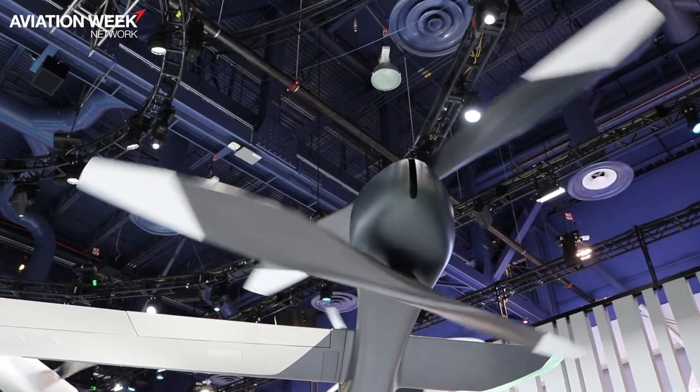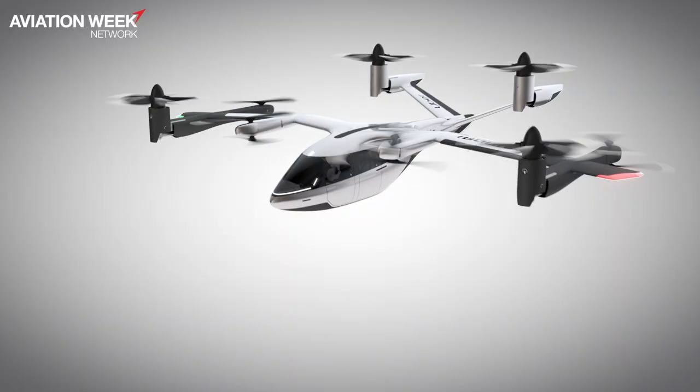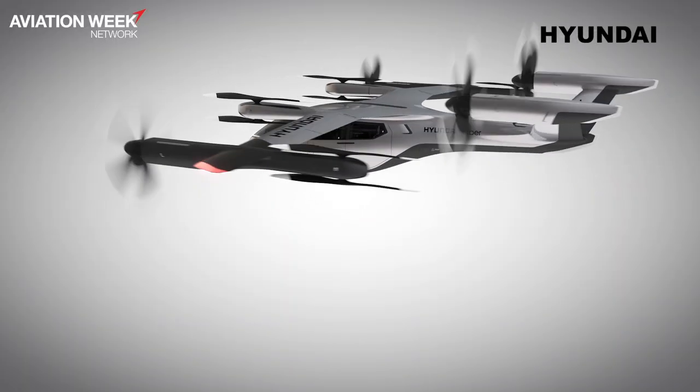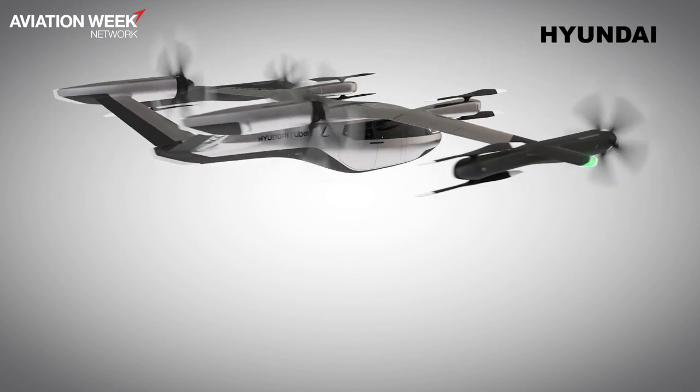It uses distributed electric propulsion, which means it should be much quieter compared to a helicopter because we can reduce the blade tip speed and distribute the propulsion in a broader way.